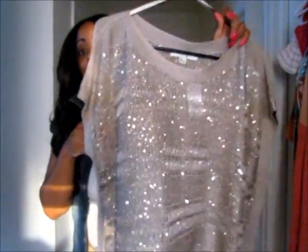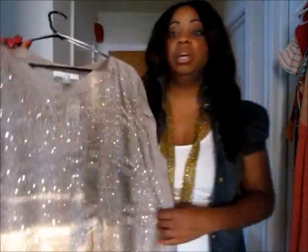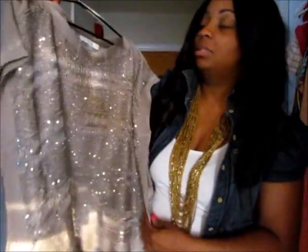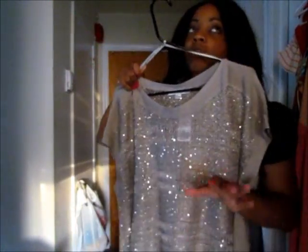It's absolutely gorgeous — the video is not even doing it justice, and the website is not doing it justice either. You've got to see it in person. This would be so pretty at night or even in the daytime, but especially fabulous at night. I cannot wait to wear this.